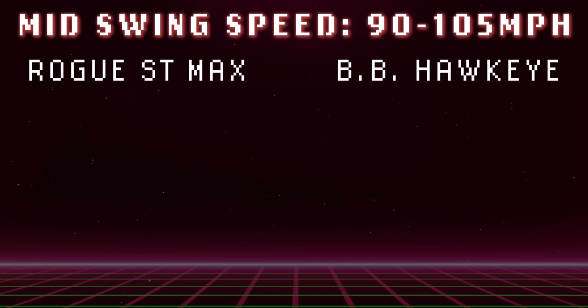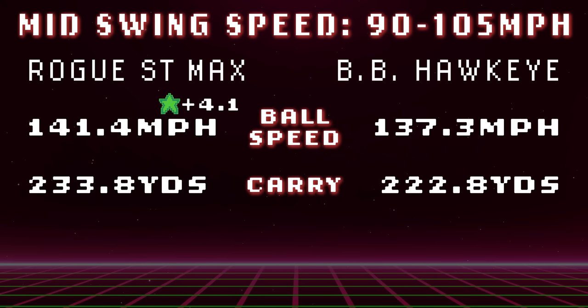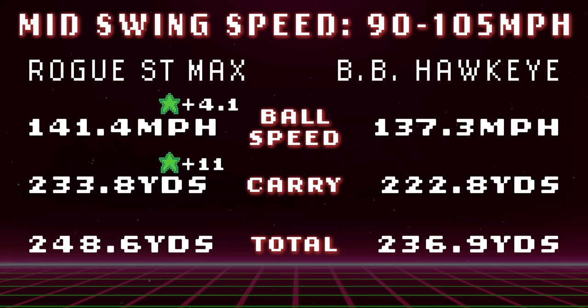Now to the meat and potatoes — the 90 to 105 miles an hour swing speed range. If that's you, this is your test data. Starting with ball speeds: 2022 wins again with a 4 mile an hour advantage over the older driver. On to carry distance, we saw an 11-yard advantage for the brand new driver over that 1999 Great Big Bertha Hawkeye you're still gaming. And for total distance, almost a 12-yard advantage for the newer driver over old.